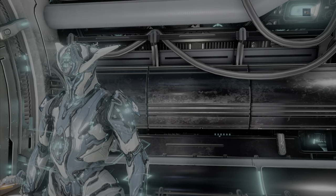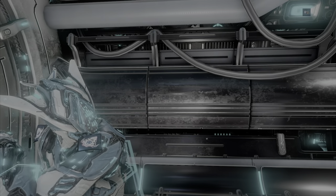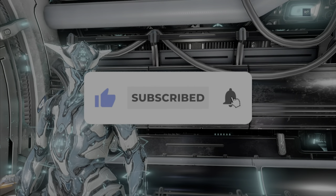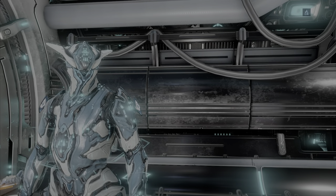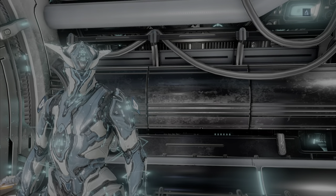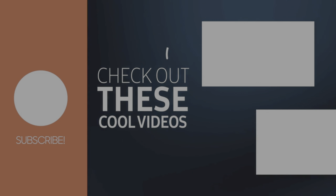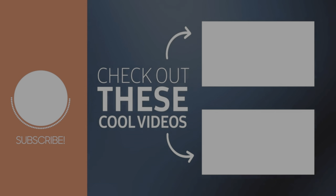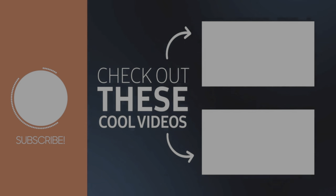I just want to know your thoughts. Thank you so much for watching this video. If you guys did enjoy it, make sure you leave a like and subscribe if you're new to the channel. Follow me on all social medias and Twitch — links are in the description. Love you guys, and I'll see you in the next video.